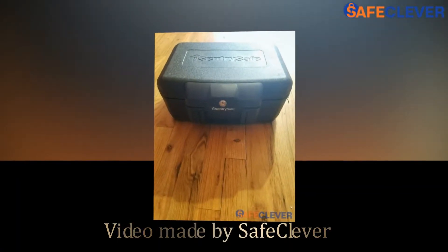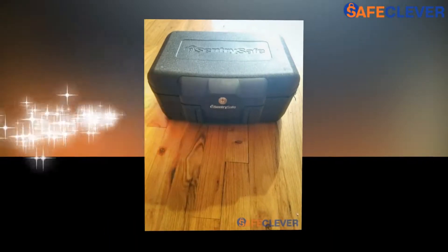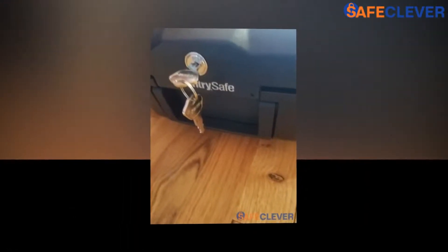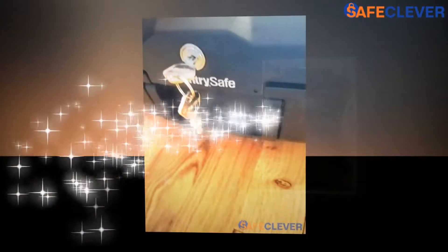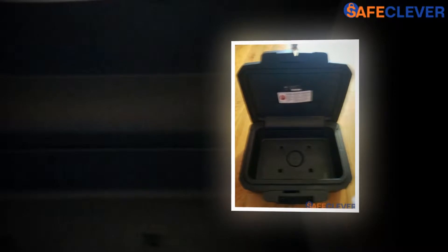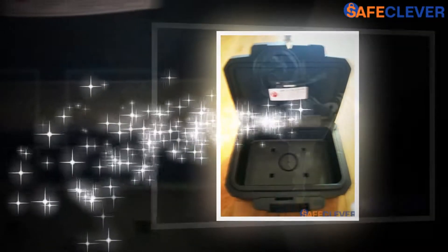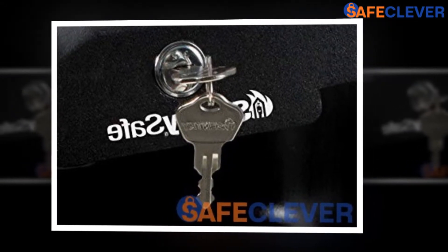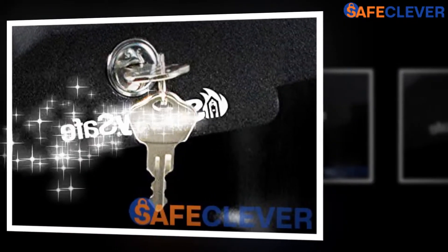Welcome to the owners class video for the Sentry Safe 1200 from SafeCleaver.com. In this video we're going to go over what you need to know to get started. No one wants to lose the most crucial piece of document that can cause a lot of trouble. Whether it is a fire emergency or a flood or someone just ransacking your house, you don't want to lose your most treasured belongings.